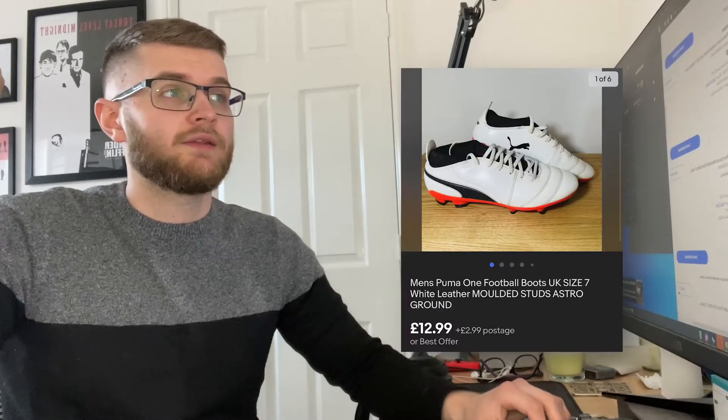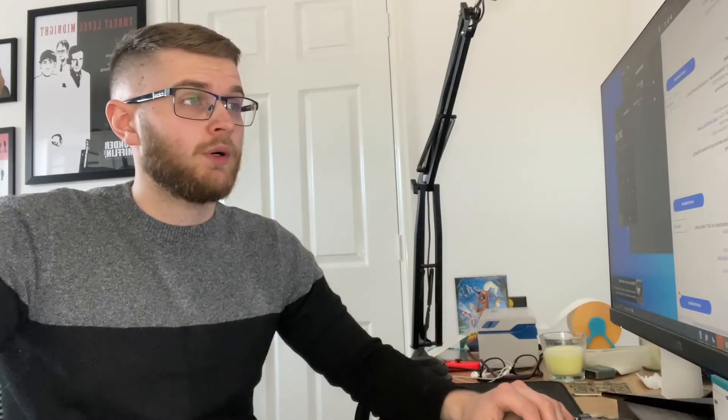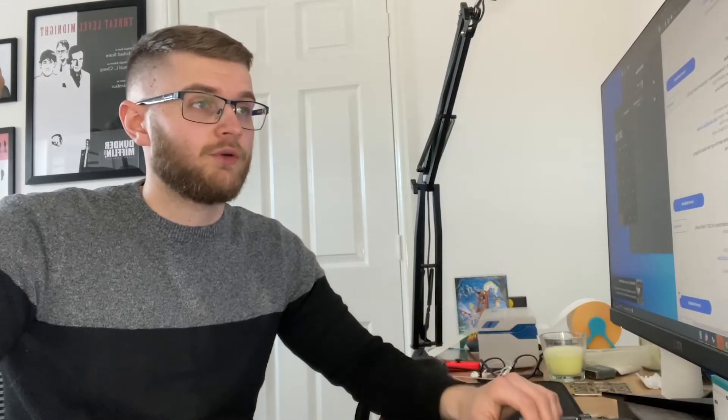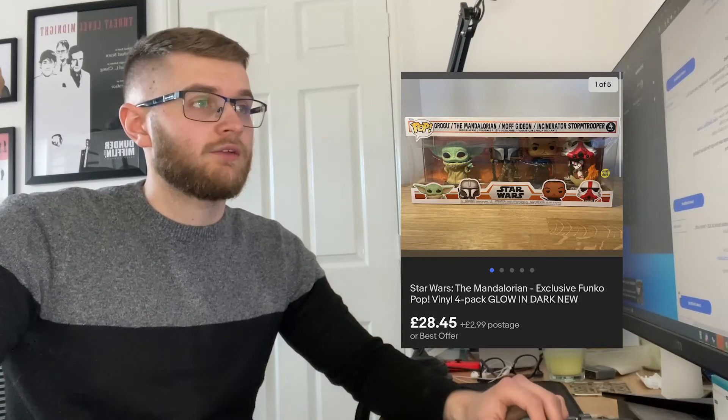We sold the men's Puma One football boots — the white ones — for 14.99 all in, which is actually more than the sold comps. I think they were 11.99 maybe even free postage, but they were super clean so I pushed it and got what I wanted. GSP sale — we sold the Funko Pop four-pack, the Star Wars Mandalorian set. That was part of the three I bought from Tesco at 20 pounds each. I made the most on the first one through Facebook, and these ones only went for about 5 to 10 pounds profit. This one went for 28 pounds 45 plus postage going to Germany via GSP.